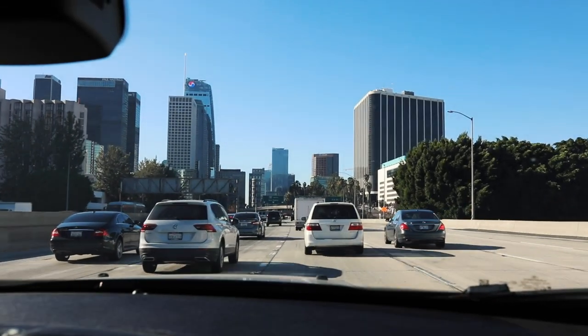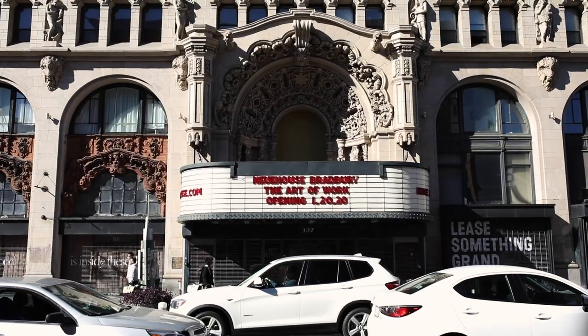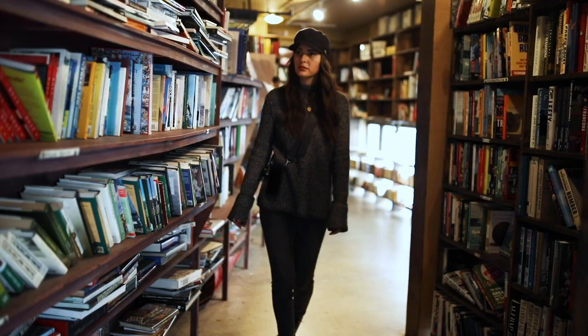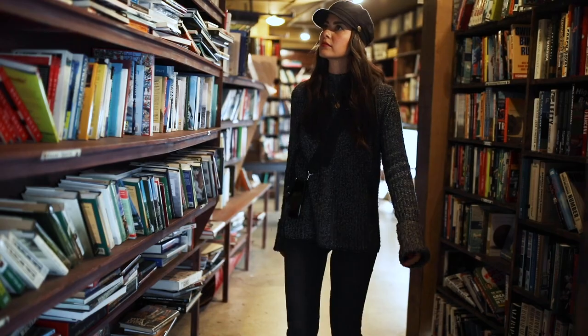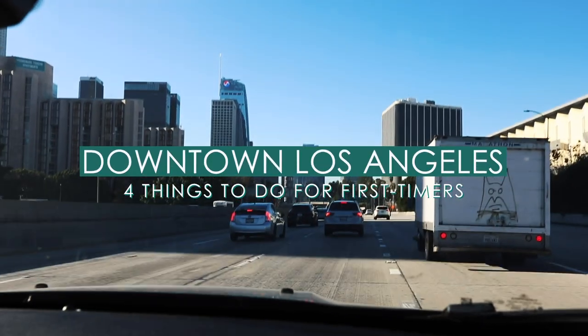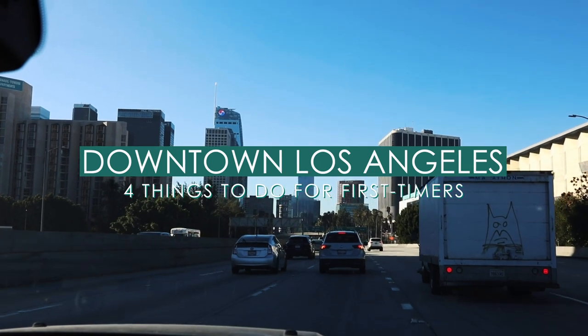Los Angeles is a huge city and there are so many different areas to visit. But if you are in downtown Los Angeles for the first time, you'll definitely want to explore a few iconic places. Here are our top four recommendations on things to do in downtown Los Angeles on your first visit.